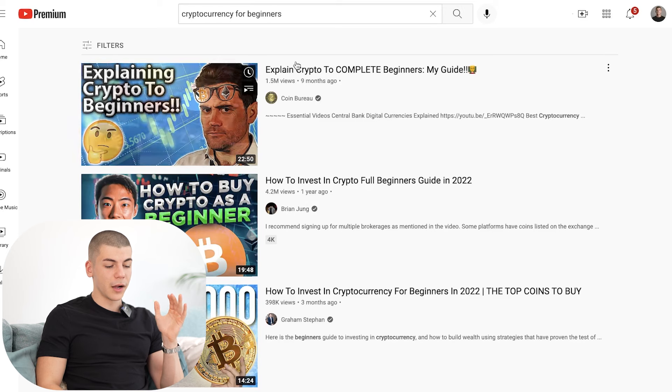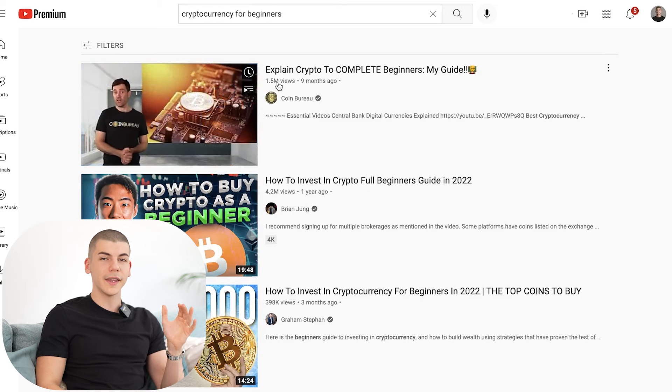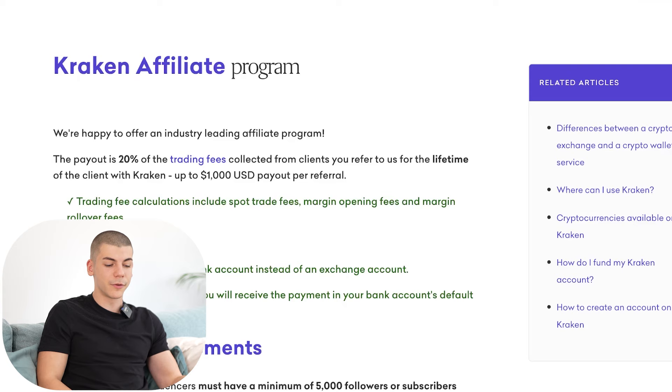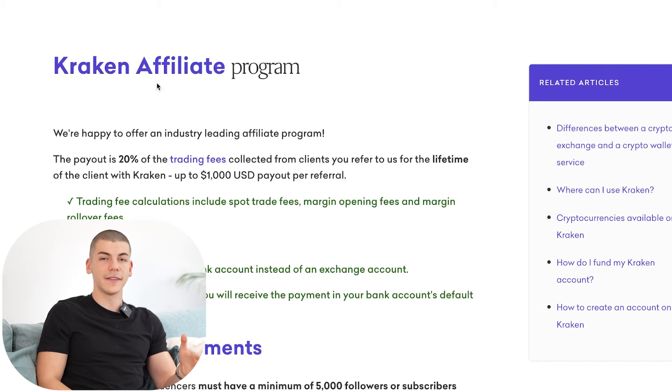You want to do that because these videos get a lot of views from people who want to invest in crypto, especially if you search for "cryptocurrency for beginners" — those videos get millions of views. That's over a million people who already have money to invest in crypto, searching for tips on how to invest. They're complete beginners who may have never started investing, which is why it's perfect to promote Kraken as an affiliate to those people.